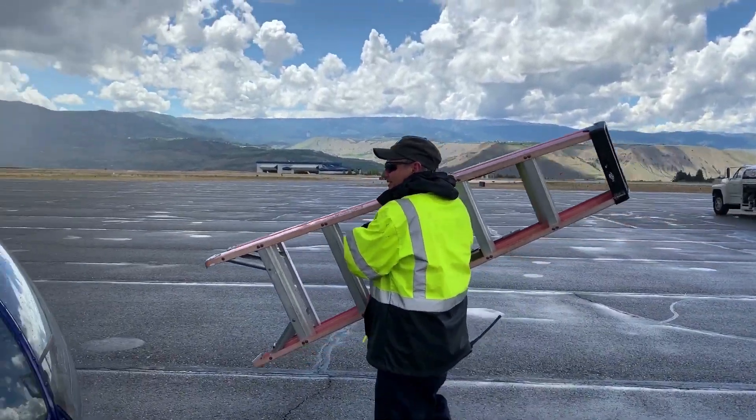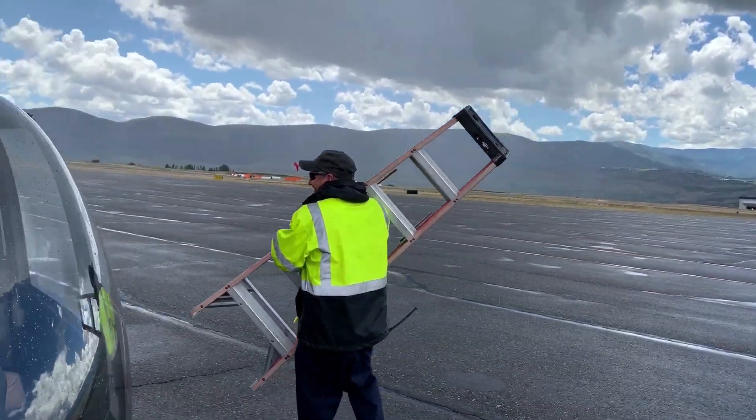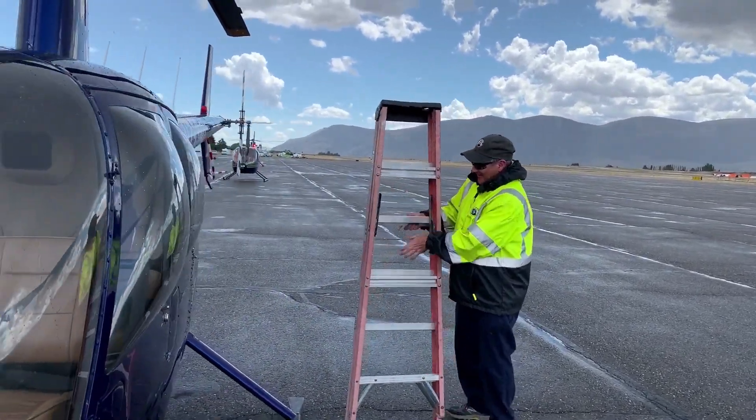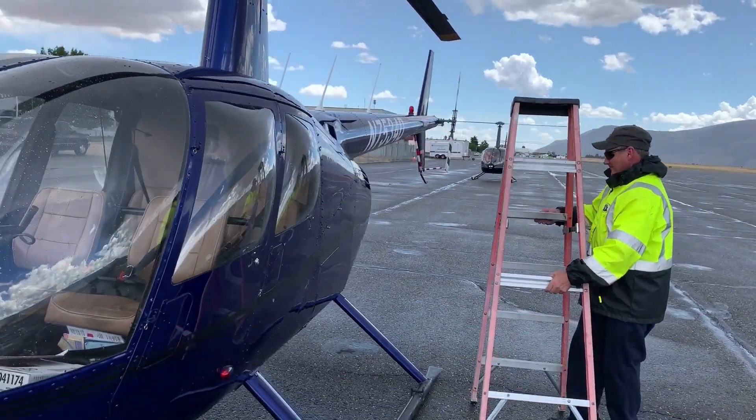This is Dana, and Dana's going to put fuel in the helicopter on this rainy day. I'm getting rained on to make this video for people who wanted to see the helicopter get fueled.